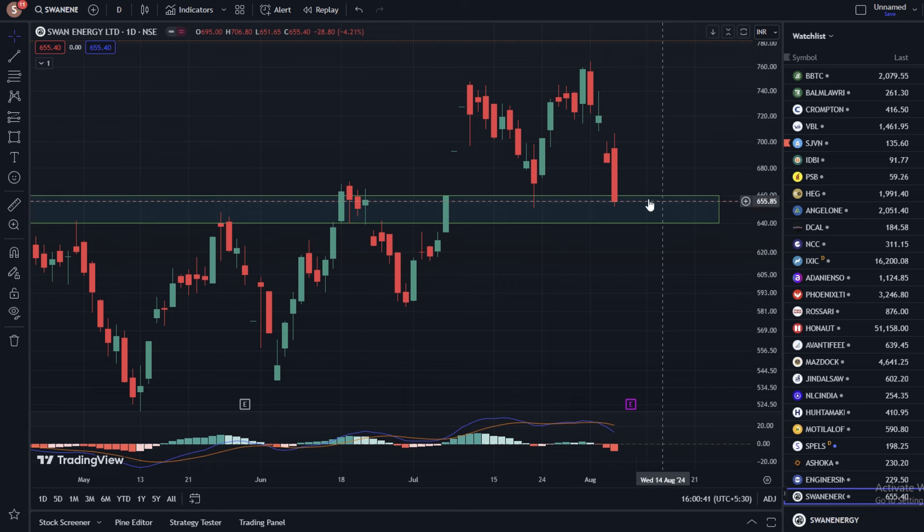In today's trading session, we have seen more than 4% gain in the stock. In the last year, we have seen more than 168% return. We have seen a lot of big returns in this stock.